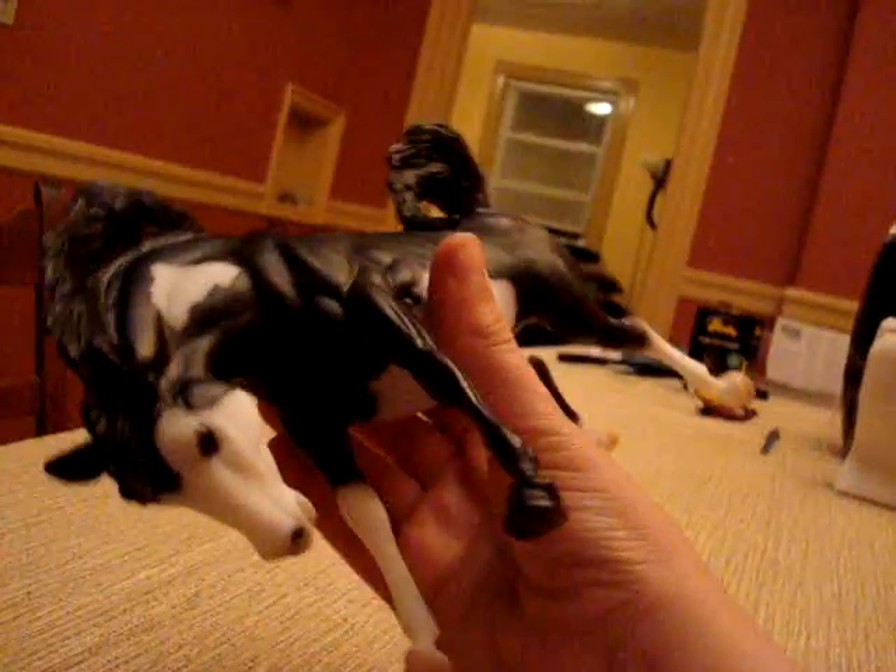But it is in the Bucking Bronco mold. It's a classic Pinto, and he's worth a lot of money. But he is going to be for sale for a very good price, because I did not get him with his Certificate of Authenticity.